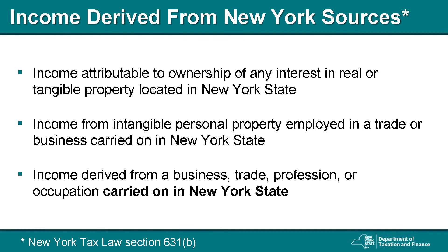New York Source Income includes any income attributable to ownership of any interest in real or tangible property located in New York State. It also includes income from intangible personal property employed in a trade or business carried on in New York State, as well as any income derived from a business, trade, profession, or occupation carried on in New York State. If the partnership took in any income from any of these sources, the partnership must file a New York State partnership return.